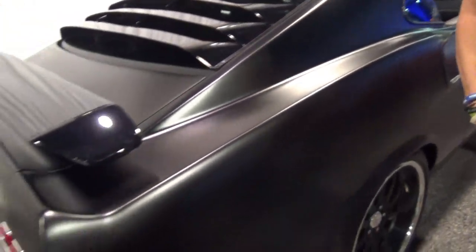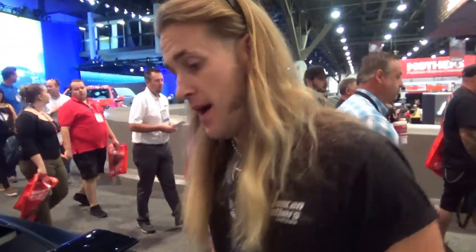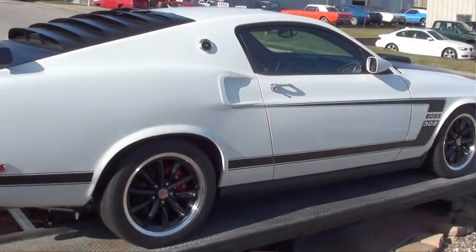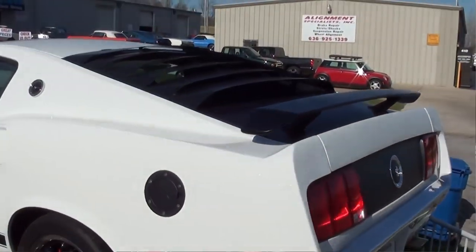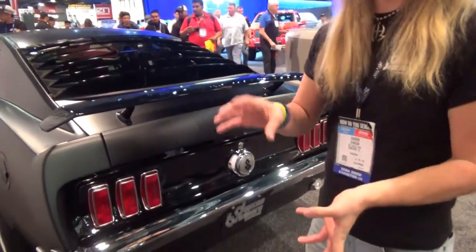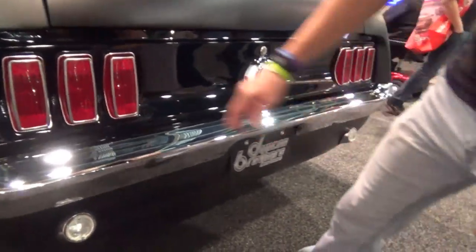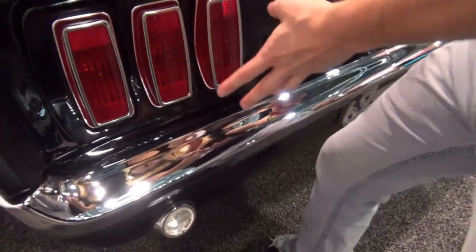You guys have taken this and given it more of a traditional '69 look. Absolutely — we ended up taking an actual '69 taillight panel. The 2010s come smooth down like this, and Retro Build used a 2005 to 2009 taillight with covers on it, which looked flat. The angle was kind of weird — you really had to be at the right angle — and the bumper gap was far too large. So we took a real '69 taillight panel and made closeout panels. We actually handmade the valence from the bumper up about three-quarters of an inch to meet the correct location for the '69 taillight panel.